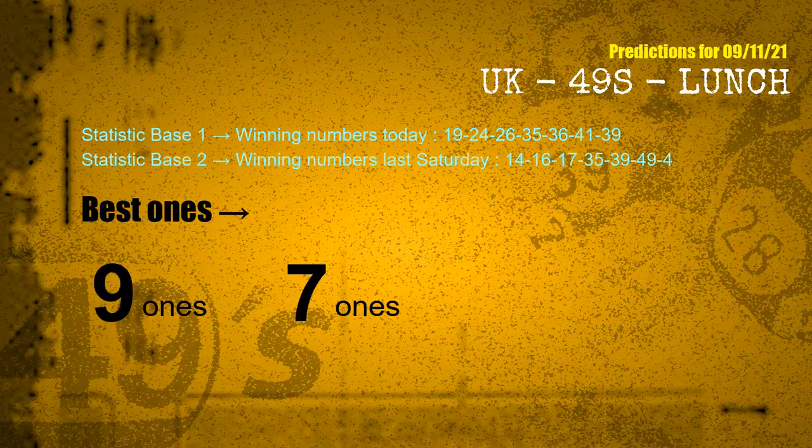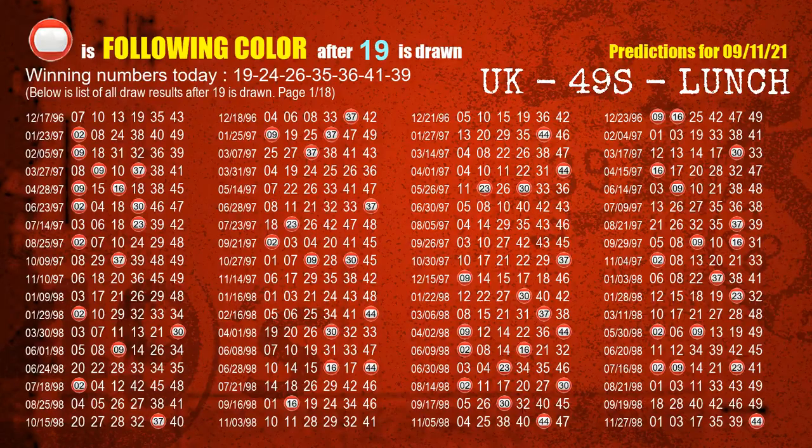According to the statistics above, with winning numbers today 19, 24, 26, 35, 36, 41, 39 and winning numbers last Saturday 14, 16, 17, 35, 39, 49, 04 — the most frequent following ones are 9-ones and 7-ones.